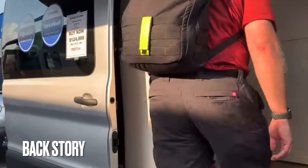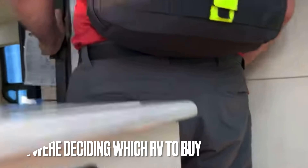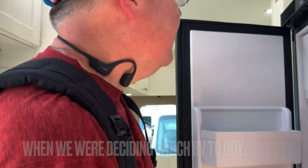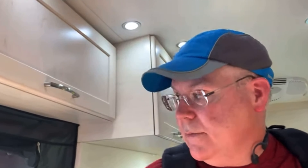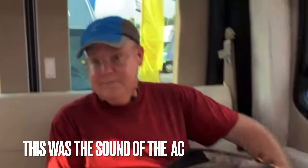We visited the Hershey RV show in September 2019. It was over 90 degrees that day in the middle of September. The AC was on in the RV while we were filming. We noticed that the AC was very loud. After posting the video, a viewer could not watch the video because the AC was too loud.